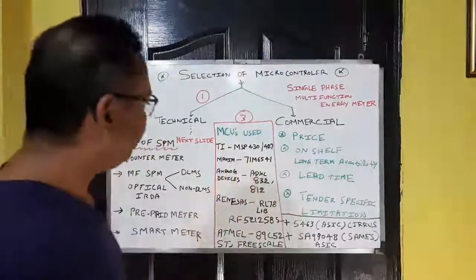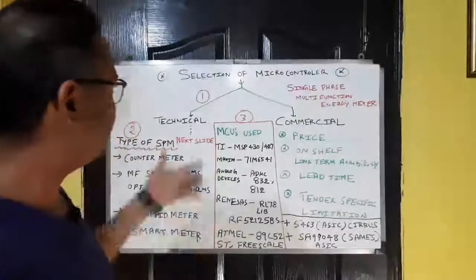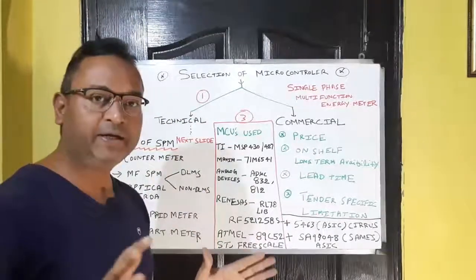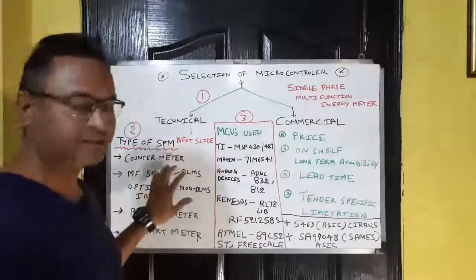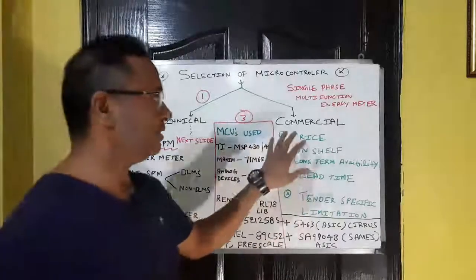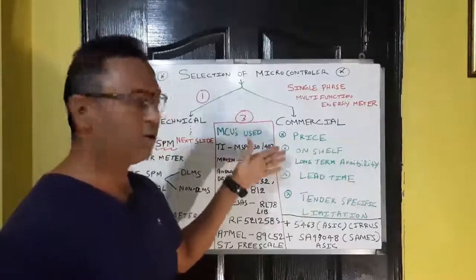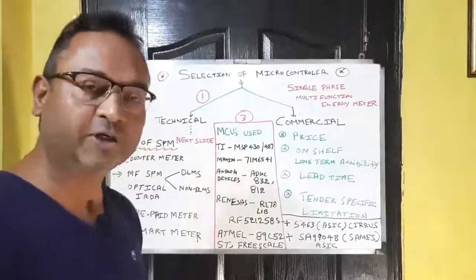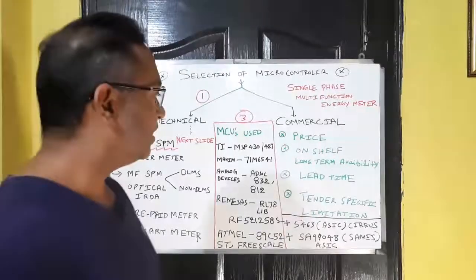The selection of microcontrollers is majorly based on two categories: technical aspects and commercial grounds. Commercial grounds cover management-side decisions — primarily the price of the microcontroller, which can vary from 40 cents up to $1.50 for a single-phase meter.